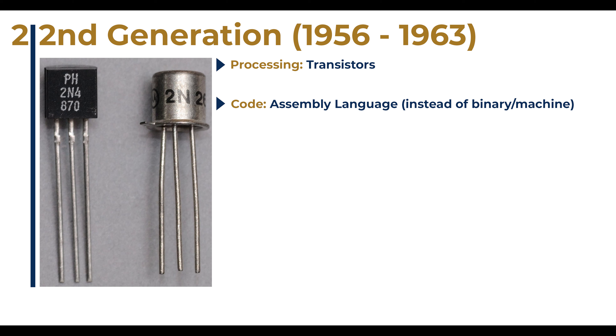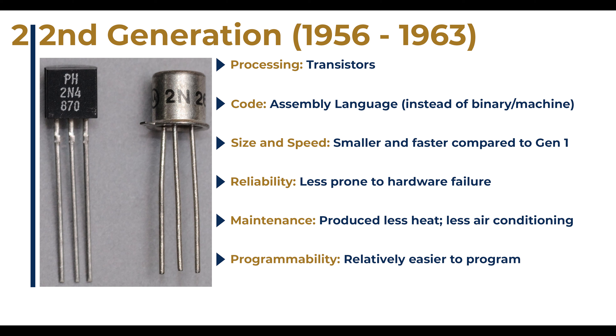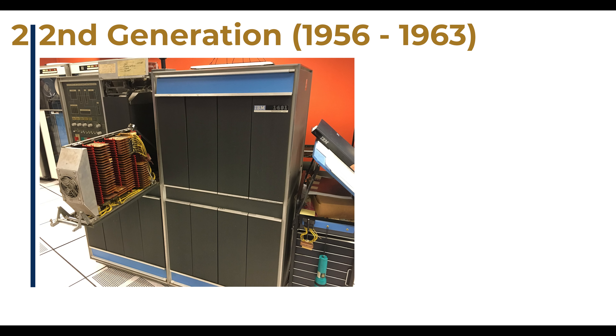Computers in this generation also shared the following traits. Compared to first-generation computers, they were smaller and faster. They were more reliable and less prone to hardware failures, and as such required less maintenance. Because they were smaller, they occupied less space and generated less heat, and thus did not require the same amount of air conditioning to run. And because they were programmed using assembly instead of machine language, programming them was less cumbersome and more time-efficient. An example of a second-generation computer is the IBM 1401, which is significantly smaller than the ENIAC.